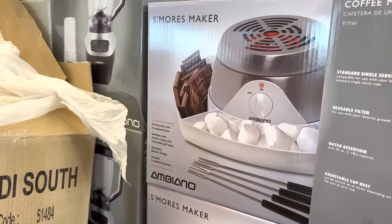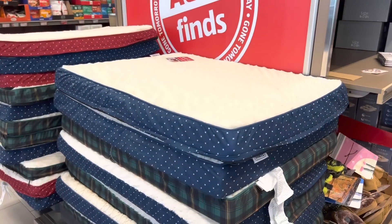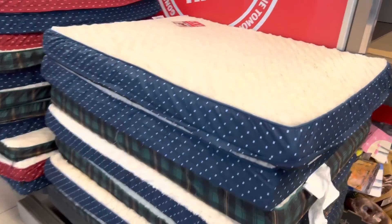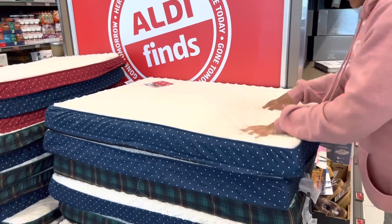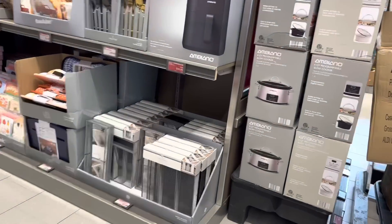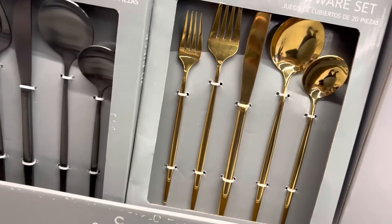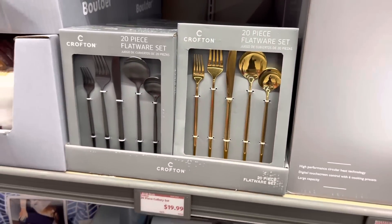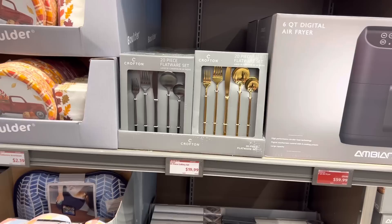I think we still got a coffee maker, I'm not sure. They got the doggy beds - those are $24.99, it's a nice size too. Okay let's look on this side and see what they got. I don't need an air fryer. They got a flatware set - I wish it was on sale - it's $19.99.